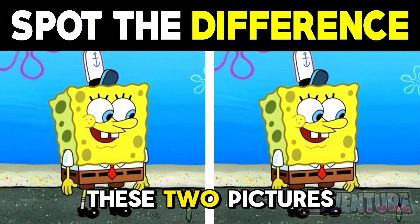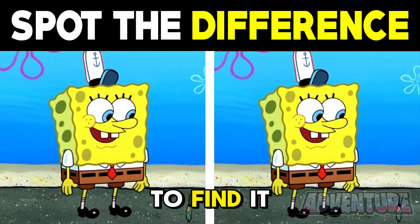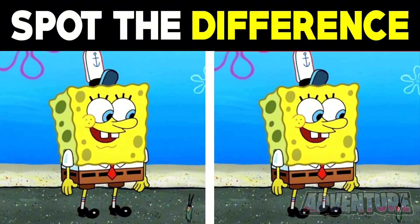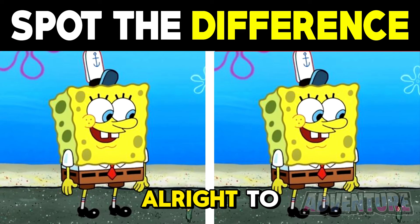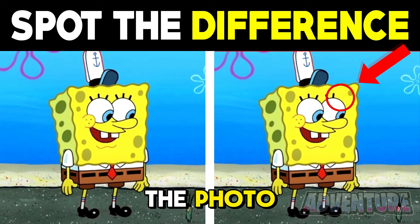Can you spot the difference between these two pictures here? Only people with the best eyes will be able to find it, so comment what the difference is if you're able to spot it. Alright so the difference is that SpongeBob's eyelash was actually missing from the photo on the right.